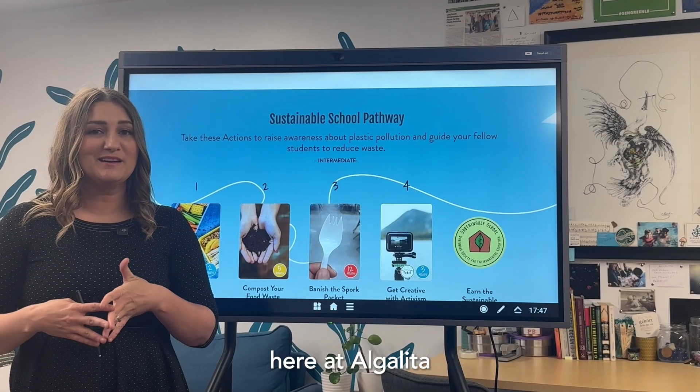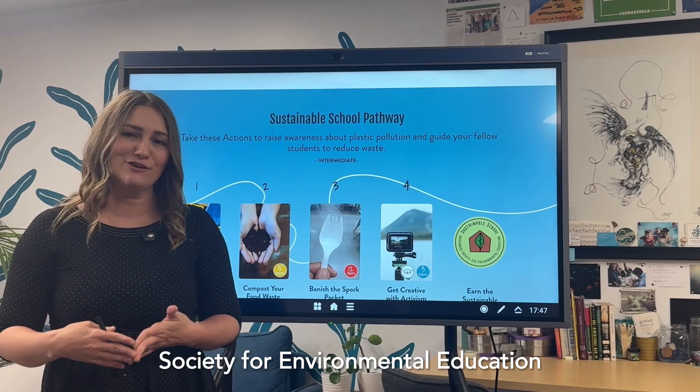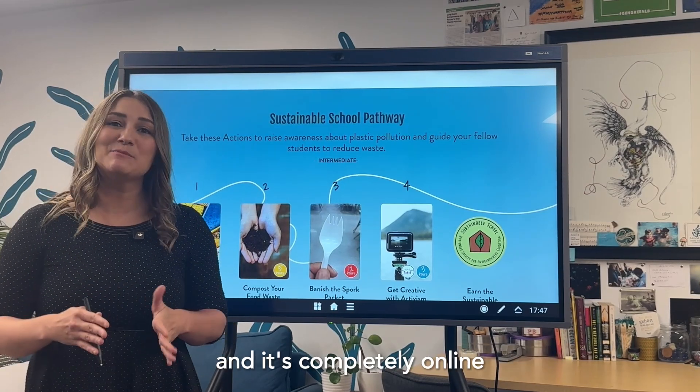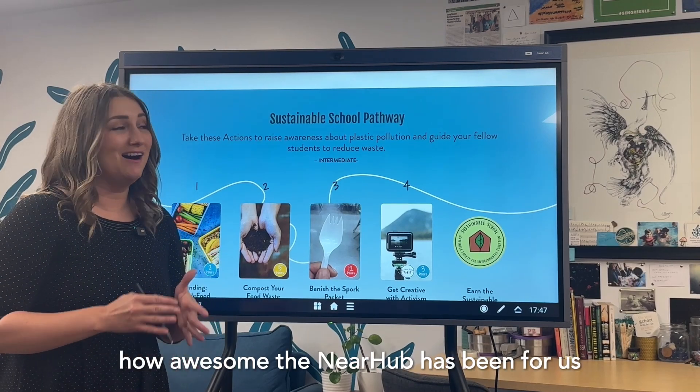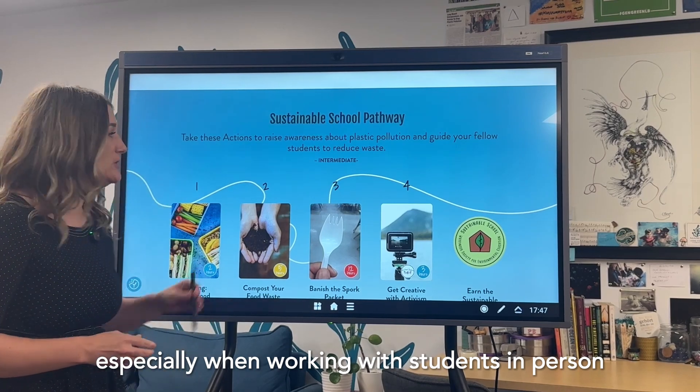Here at Algalita, we are running a global program called Wayfinder Society for Environmental Education, and it's completely online. So you can imagine how awesome the NEAR Hub has been for us, especially when working with students in person.